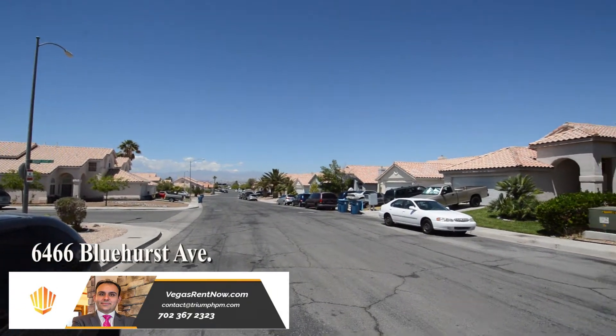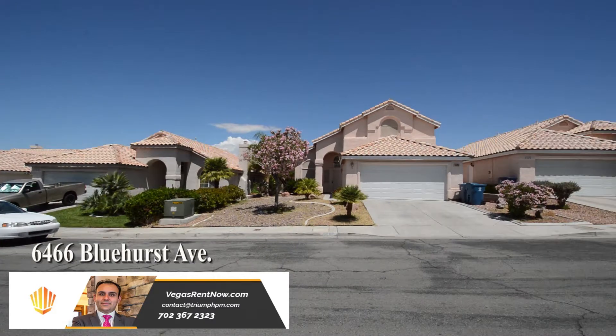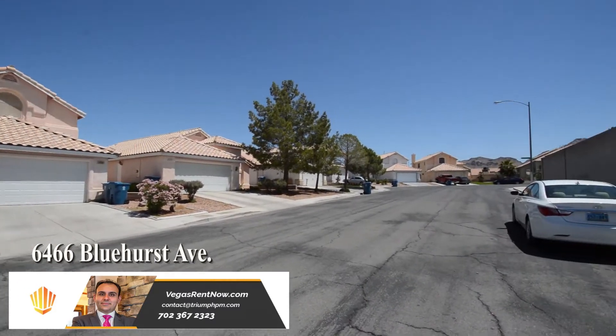The home features a formal living and dining room, family room and open kitchen, four bedrooms, three bathrooms and an attached two-car garage.